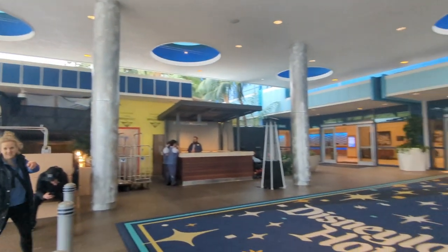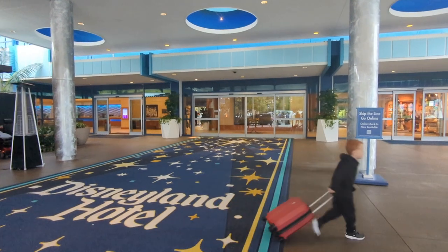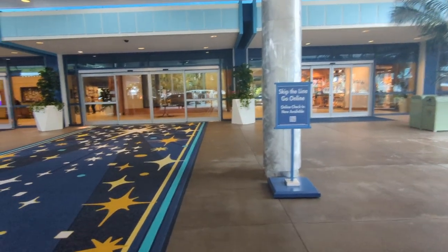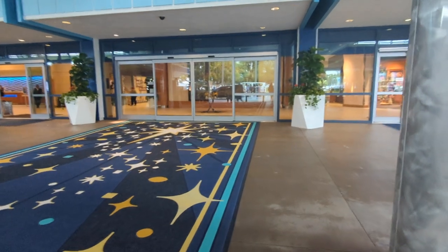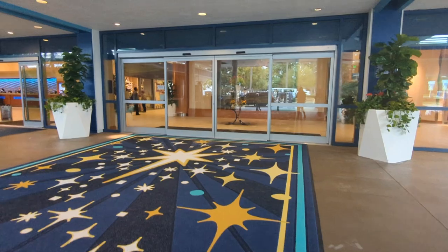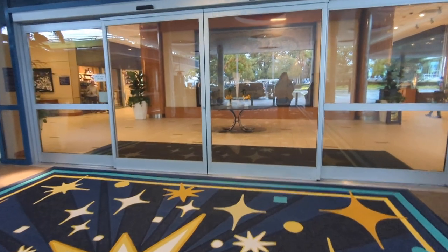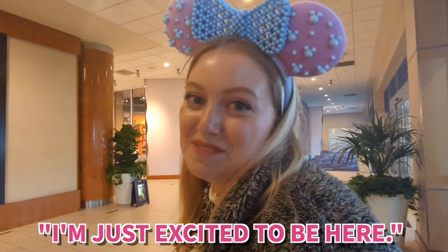I am here in Anaheim, California at the Disneyland Hotel for a full tour. We're gonna see the room, the pool, the food, and the fitness center. This hotel is often stated to be a very, very nice experience — sometimes considered better than a lot of Disney World hotels. I've stayed at every single Disney World hotel except for one, so I think I'm pretty qualified to judge this.